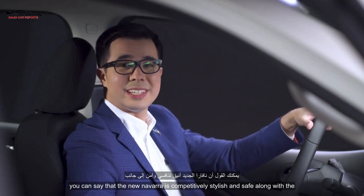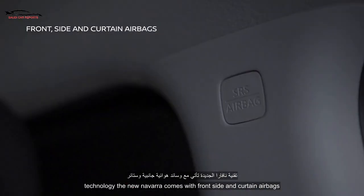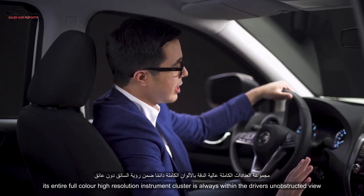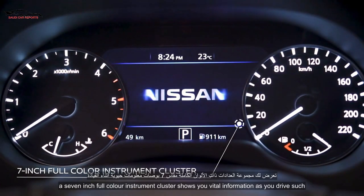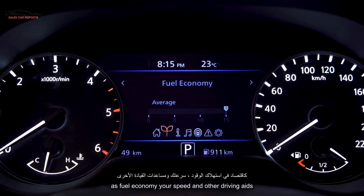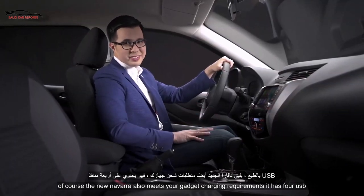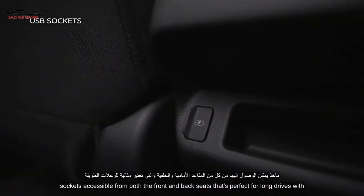You can say that the new Navara is competitively stylish and safe. Along with the technology, the new Navara comes with front, side, and curtain airbags which keep you and your passengers safe. Its entire full-color high-resolution instrument cluster is always within the driver's unobstructed view. A 7-inch full-color instrument cluster shows you vital information as you drive, such as fuel economy, your speed, and other driving aids. The new Navara also meets your gadget's charging requirements — it has four USB sockets accessible from both the front and back seats.